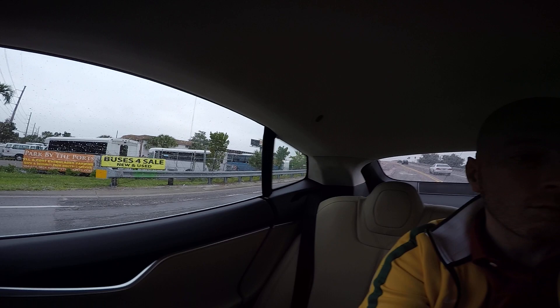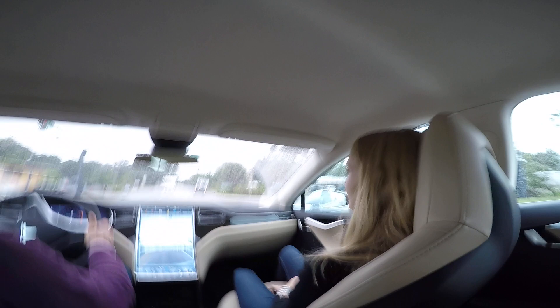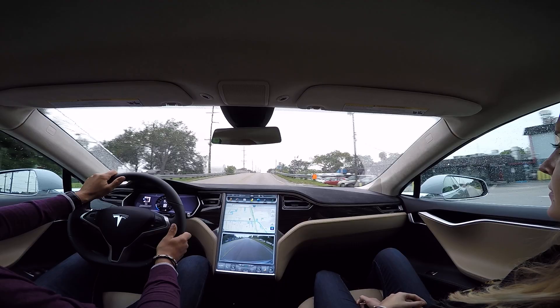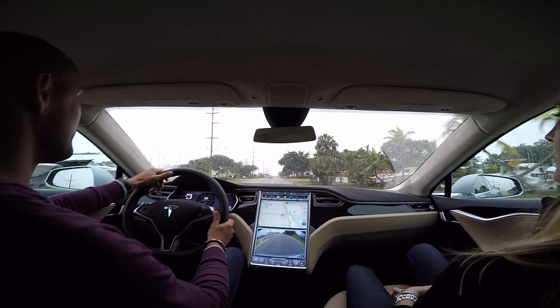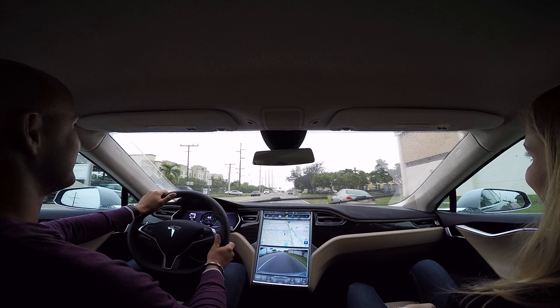Very sleek, minimalist design. Do you like the regenerative braking? I would say it's like a horizontal elevator — fast speed, high speed. That's a good analogy. And we're going to go straight through this light.